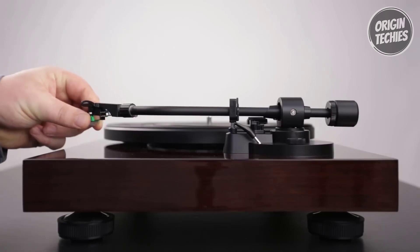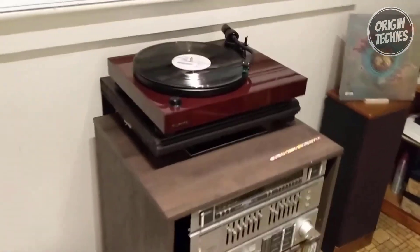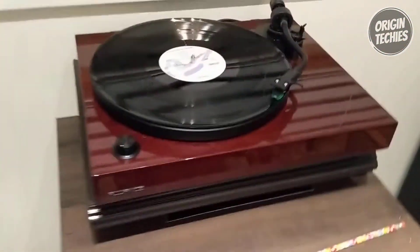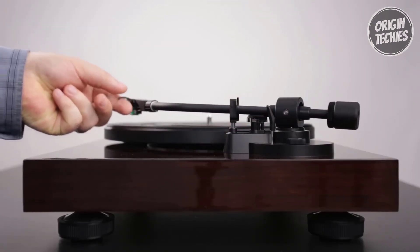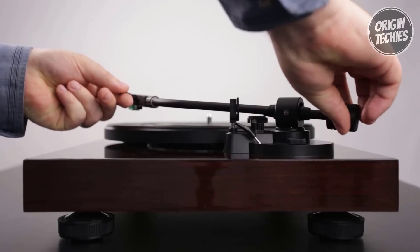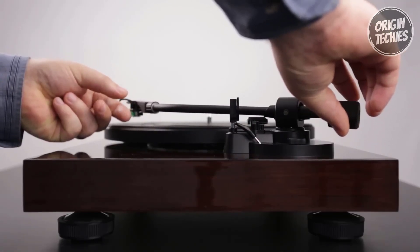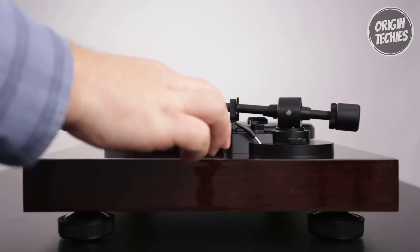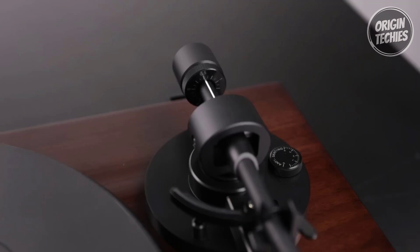Fluance RT-81: Renowned for its high performance, the diamond elliptical-tipped stylus glides along record grooves with unparalleled precision, capturing every subtlety in high-definition audio. The balanced aluminum S-type tonearm further enhances the experience, guaranteeing superior record tracking. The stylus nestles deep into the record's groove, delivering audio playback that seamlessly mirrors the original recording.